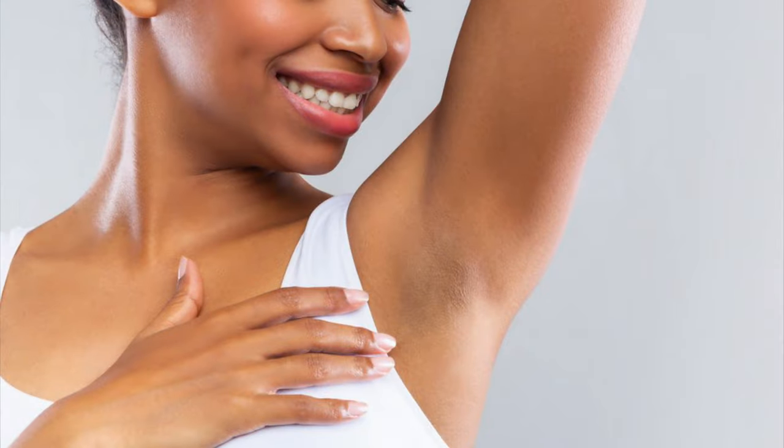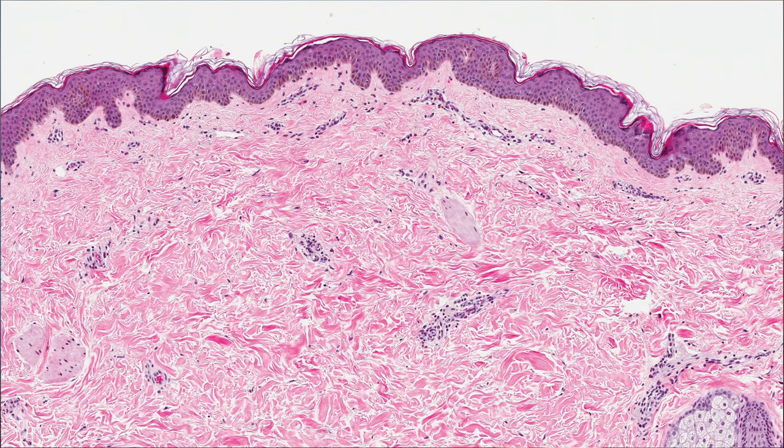Dark underarms could be the reason why you don't wear your favorite sleeveless dress, and if that's the case, I'm sure you look beautiful in it regardless. The good news is that it's entirely possible to get rid of discolored skin pigment in the armpit region, which we will go over. But before that, let's look at what causes dark armpits — if we know the cause, we can help get to the solution that much faster.